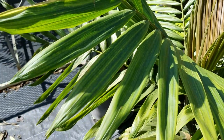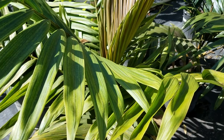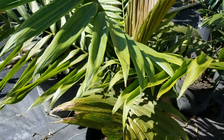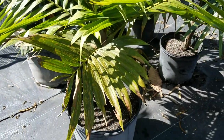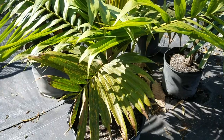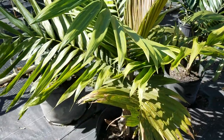Brediocantia is a genus with four species. Brediocantia hapala is definitely the most common. Brediocantia viardii is a little bit less common and a little bit harder to grow in hotter subtropical climates. Then you have Brediocantia dumasii and grandiflora, which are a little bit rarer. Dumasii does pretty well here and grandiflora actually does a little bit better.